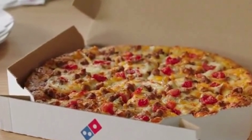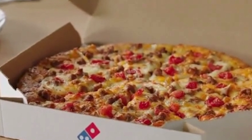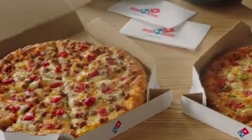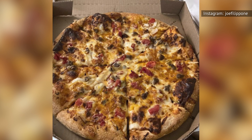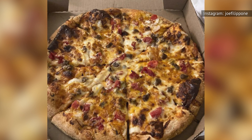At bare minimum, a true cheeseburger has ground beef, cheese, and a bun. Domino's take is lacking that very crucial last ingredient because, well, it's a pizza. But that's not what shoots the cheeseburger pizza straight to last place on this list of specialty pies. The ketchup-mustard sauce does that all on its own. To put it simply, ketchup and mustard do not belong on pizza.